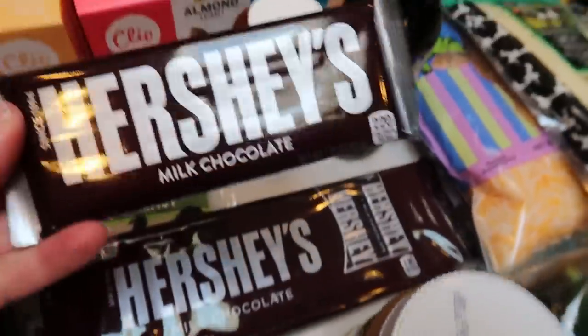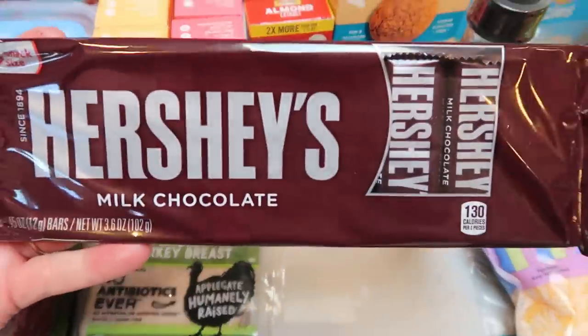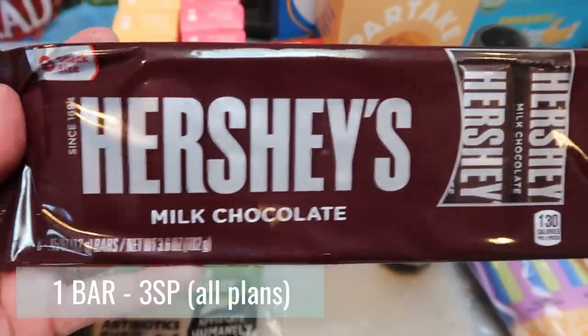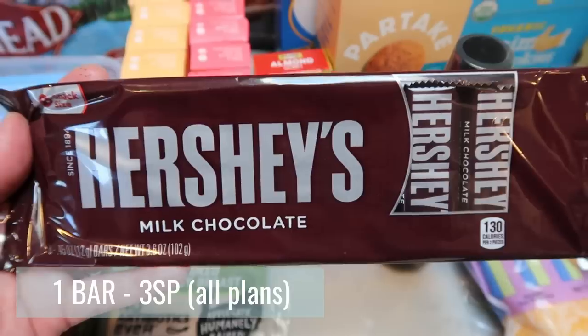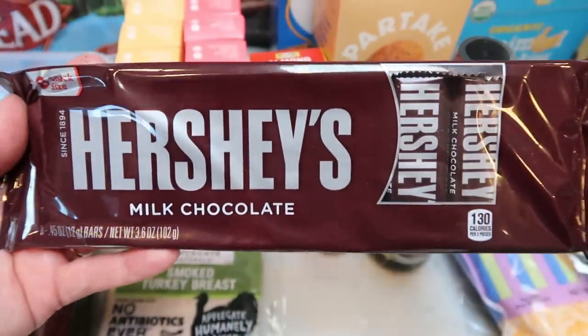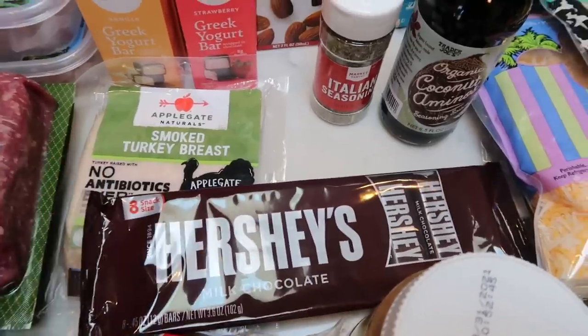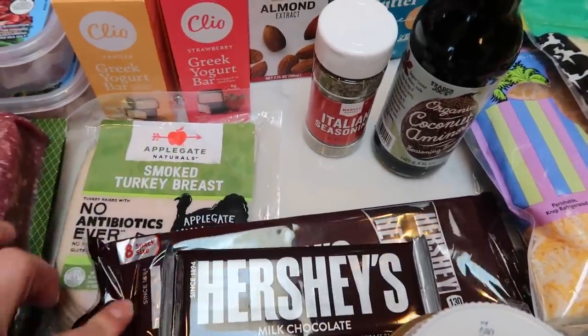Hence the marshmallows to make some s'mores. I also grabbed some chocolate — just one regular bar to take with us next weekend. And then at Target I grabbed a pack of ten mini chocolates. I thought these might be better because I can throw them in the refrigerator at the cabin and only use one at a time — it's like 50 or 60 calories each. That'll last us for probably most of the summer.